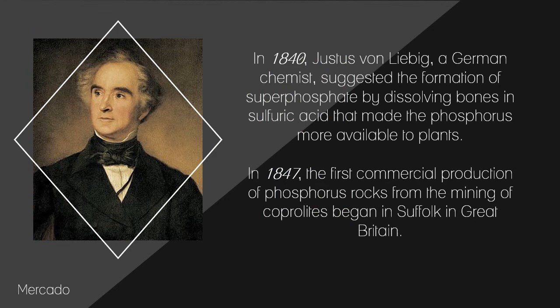In 1840, Justus von Liebig, a German chemist, suggested the formation of superphosphate by dissolving bones in sulfuric acid, making phosphorus more available to plants. This practice became so popular that bone supply was quickly restricted, prompting workers to extract phosphorus from rocks. In 1847, the first commercial production from mining of coprolites began in Suffolk, Great Britain.